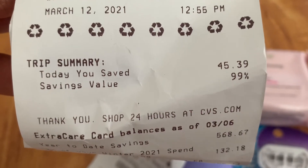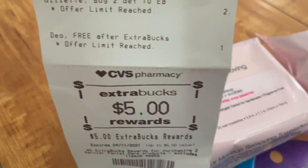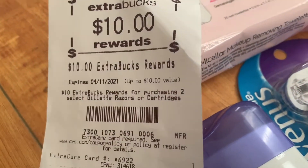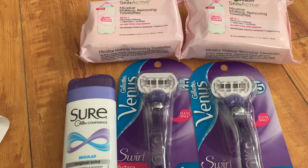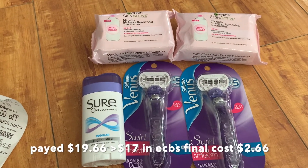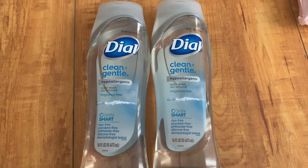We saved $45.39 and had 99% savings. Here are the Extra Care Bucks we got back: $5 for the wipes, $10 for the razors, and $2 for the Sure deodorant — that's $17 back in Extra Care Bucks. We used $19 in Extra Care Bucks and got back $17, making the final cost $2.66.